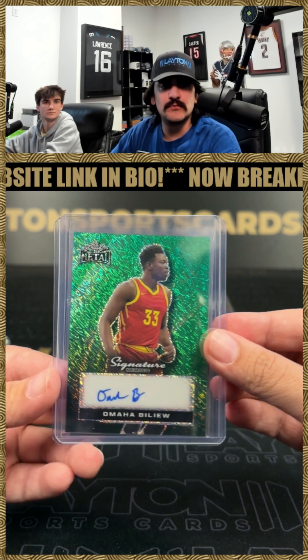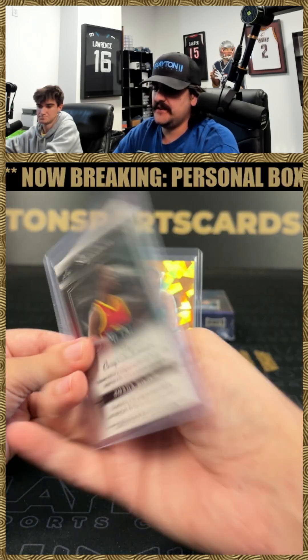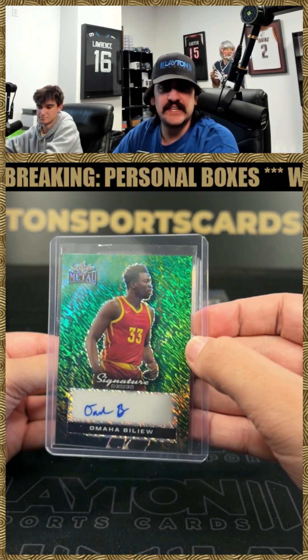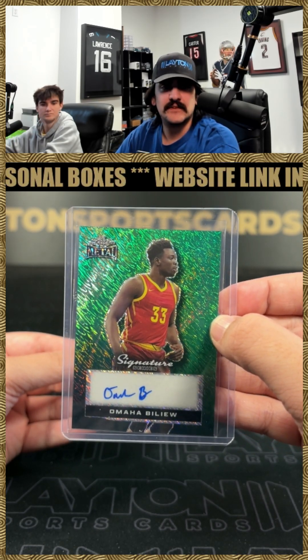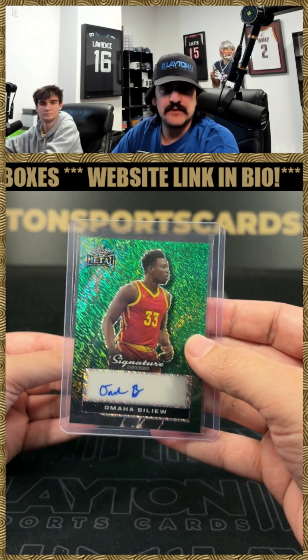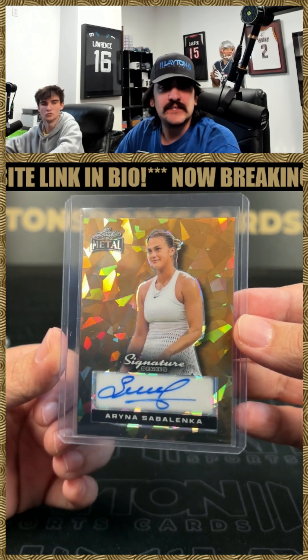First up we're gonna have an Omaha Baloo — Omaha Baloo on the green shimmer, 101. The prospect was out of Iowa State this year. And we got tennis — I'm in on the tennis.